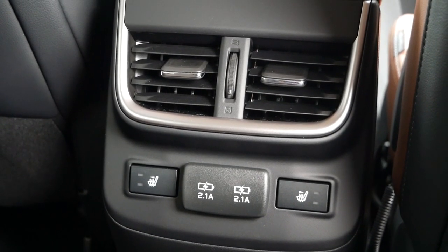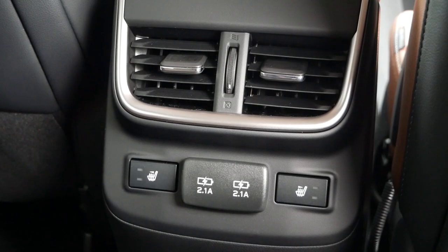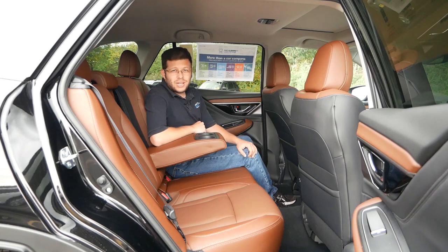Also back here you get two rear air vents, two-level heated outboard seats, two USB inputs, and a center armrest with two cupholders.